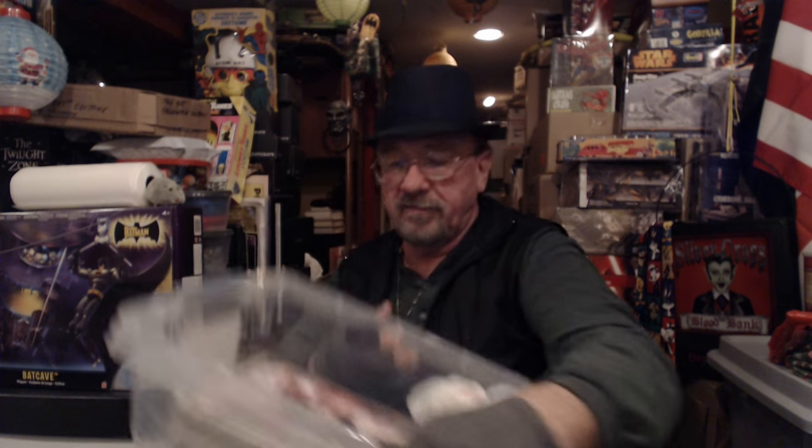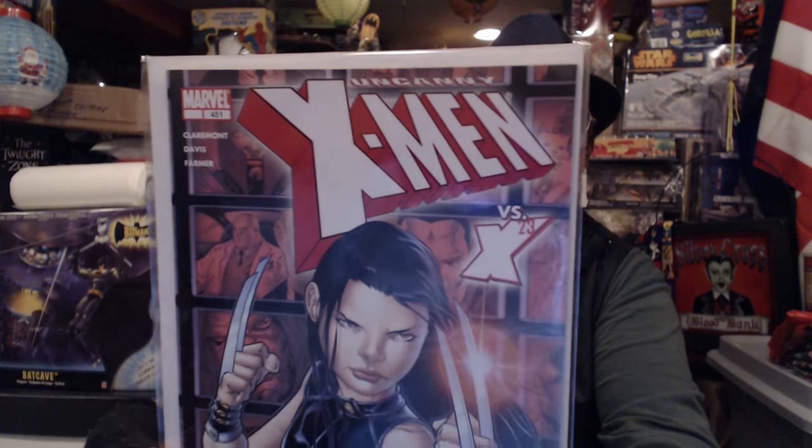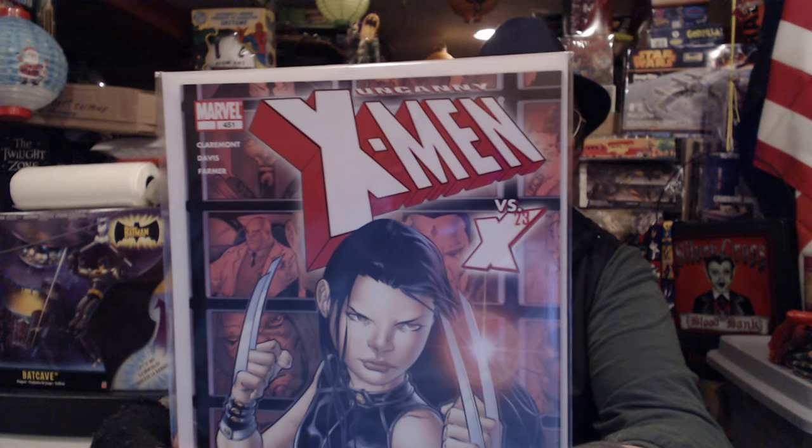All these books I got recently are newer books. These are all Wolverine — All New Wolverine number ones, but they're all variants. And this one here is actually a comic that came with an action figure — it's X-23 from X-Men number 451.